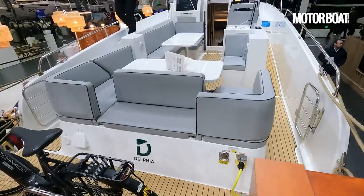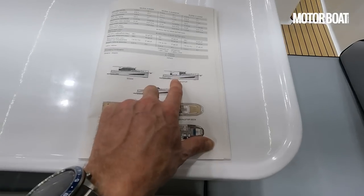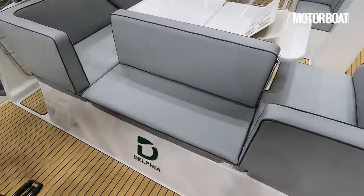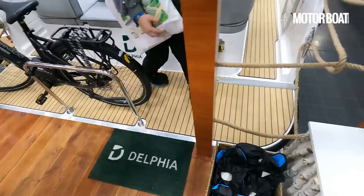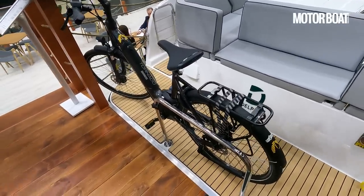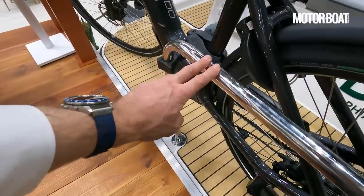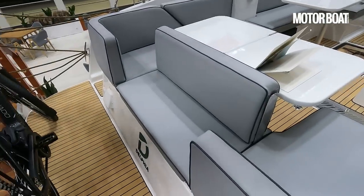This comes in a variety of different models. This is the open lounge version; there is also a lounge top model with an extended hard top, and a full sedan model that will be completely enclosed. Starting at the stern, we've got a fixed bathing platform, and because this is an inland waterways boat, instead of a tender there is a land tender in the form of a bicycle — the best way to get around on a canal. It has a mount so you can lock it on, and cycle to the nearest town for supplies.